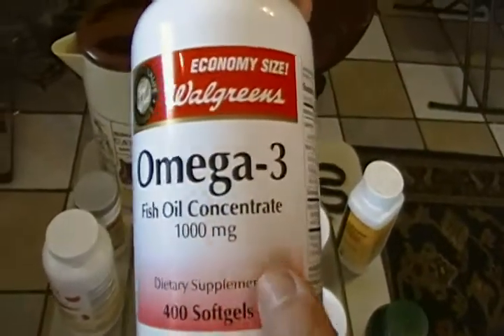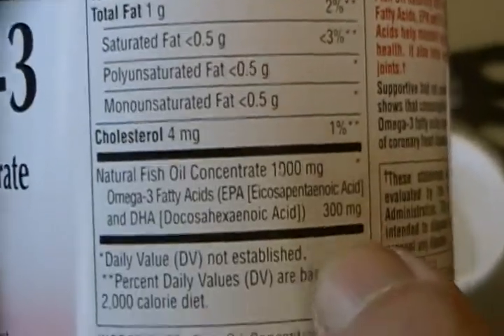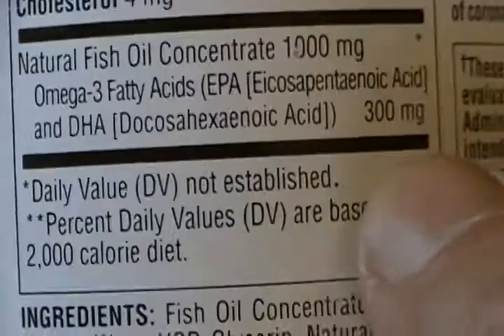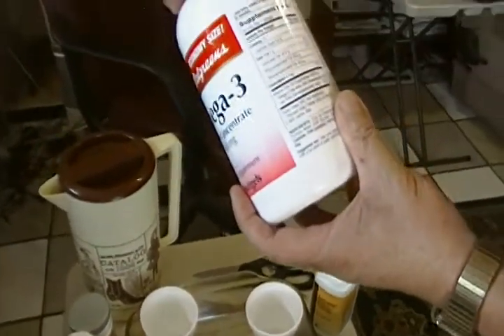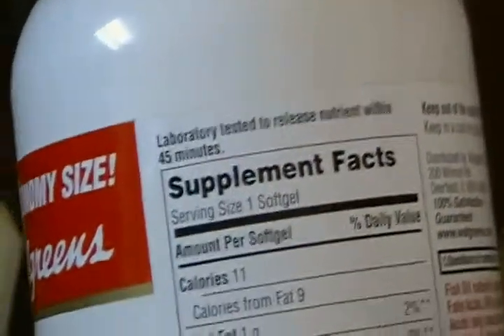The Walgreens brand is 1000 milligrams and the DHA is about 300 milligrams. The serving size is one capsule, so two of them would be 600 milligrams of DHA — that should be more than enough to compensate.